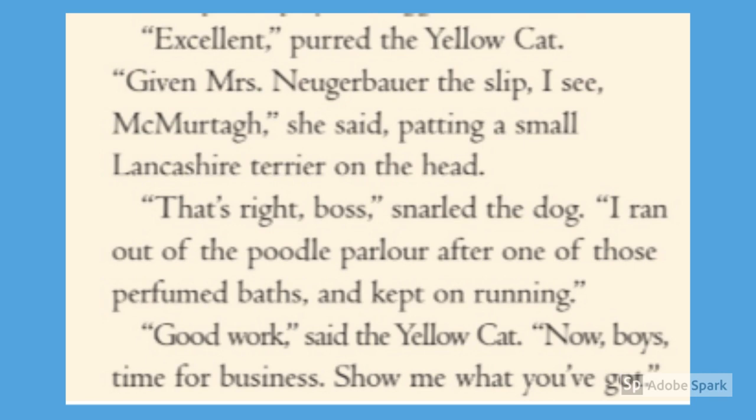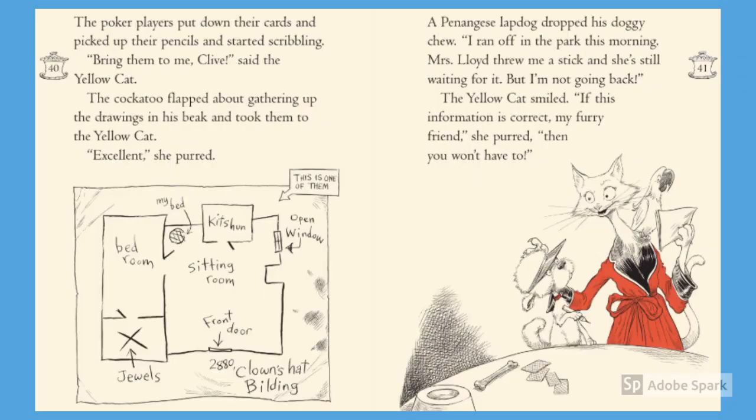'I ran out of that poodle parlour after one of those perfumed bats and kept on running.' 'Good work,' said the Yellow Cat. 'Now, boys, time for business. Show me what you got.' The poker players put down their cards and picked up their pencils and started scribbling. 'Bring them to me, Clive,' said the Yellow Cat. The cockatoo flapped about, gathering up the drawings in his beak and took them to Yellow Cat. 'Excellent,' she purred. The pengonee's lapdog dropped his doggy chew. 'I ran off in the park this morning. Mrs. Lloyd threw me a stick and she's still waiting for it, but I'm not going back.' The Yellow Cat smiled. 'If this information is correct, my furry friend,' she purred, 'then you won't have to.'